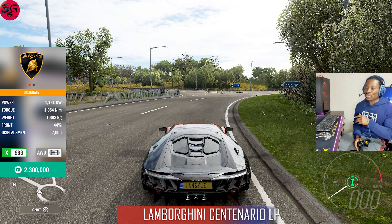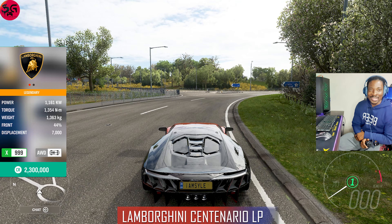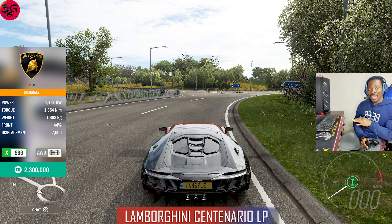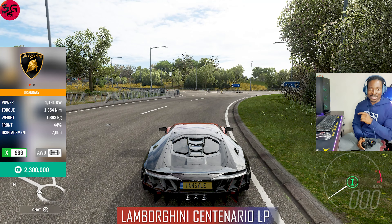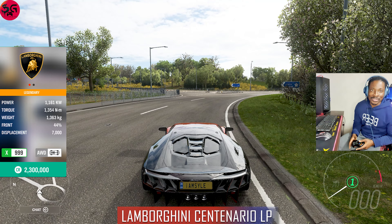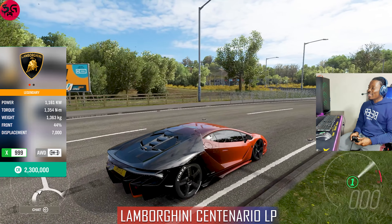This is our ninth car — but before we get into it, comment real quick in the comment section which car has impressed you by far. Let us know what you expect in the rest coming up — do you think the Aventador is going to win? Just let us know and put a timestamp on it.